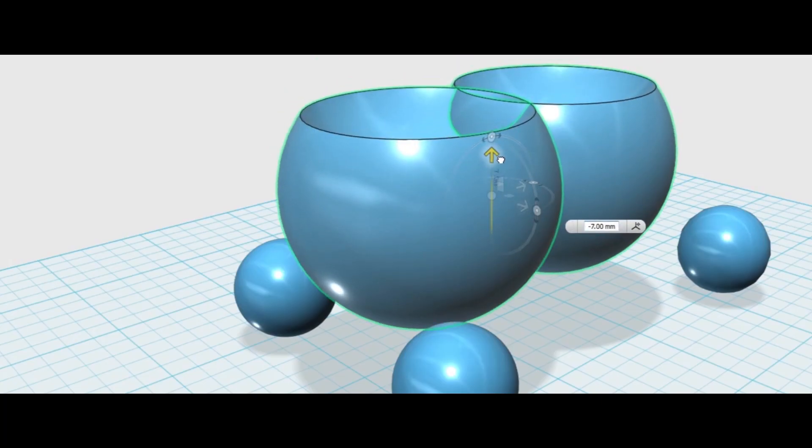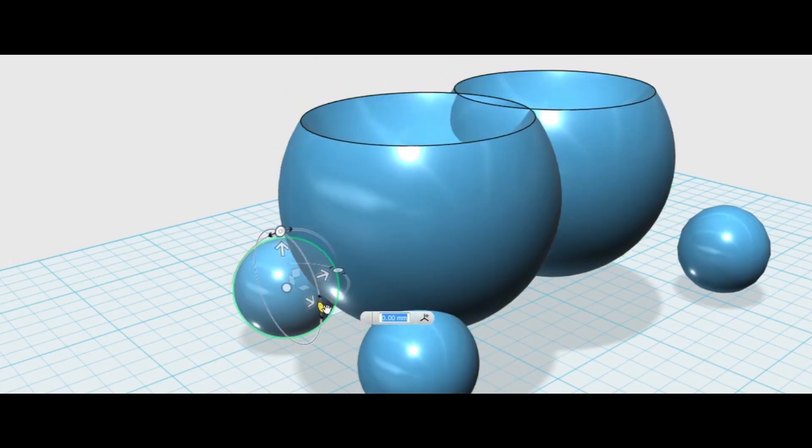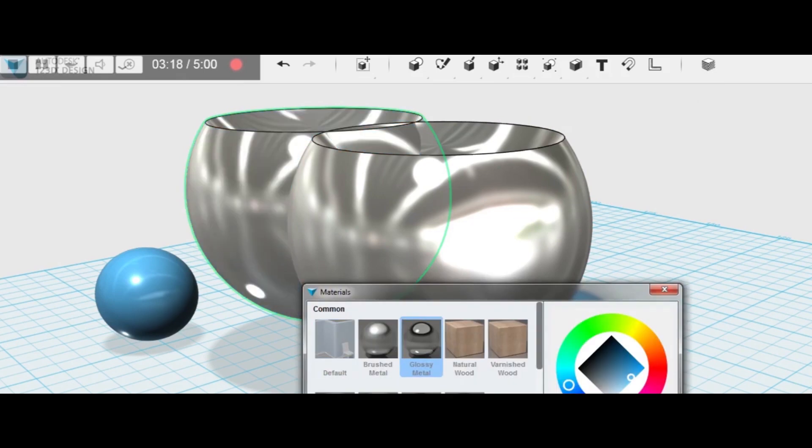Ultimately I think for us it's more about what the geometry makes as a final piece and how it relates to either its function or the space that it would sit in, and the materials kind of only enhance that.